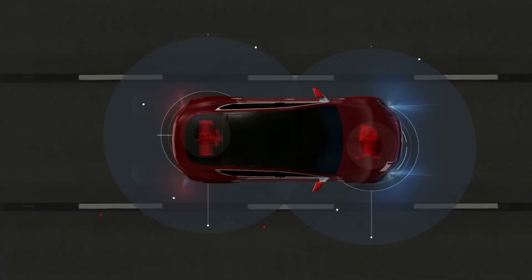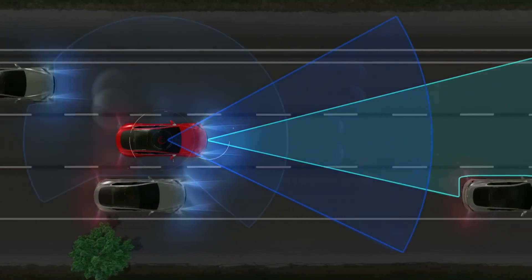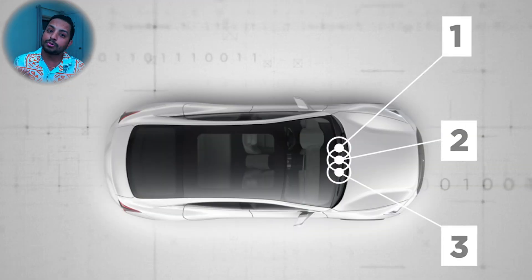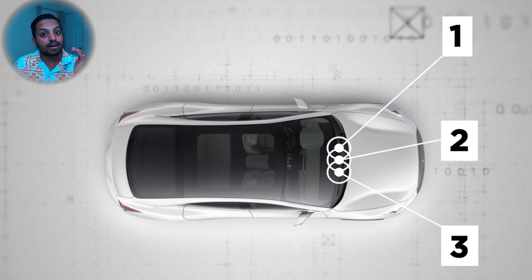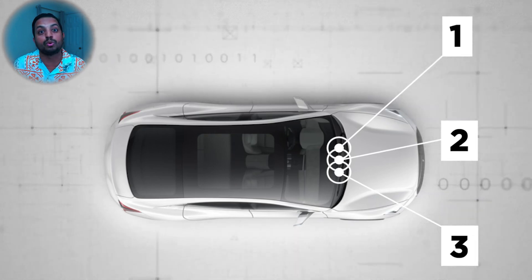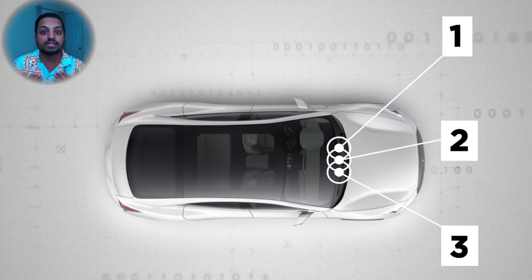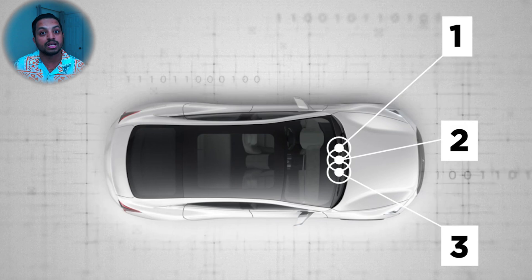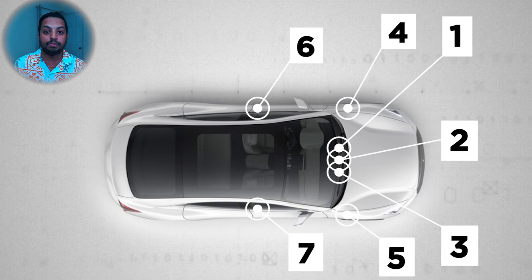Elon uses cameras instead of something more reliable such as LiDAR. There are eight cameras on the car, each in different places with different functions. There are three cameras on the windshield suitable to record at various ranges. The front-facing camera is calibrated for visual recognition up to 150 meters, a wide-angle camera can see up to 60 meters, and a narrow-field camera peers into the distance up to 250 meters.